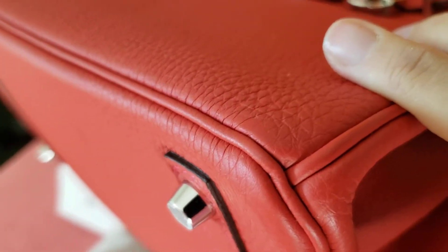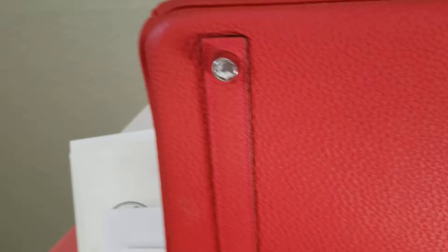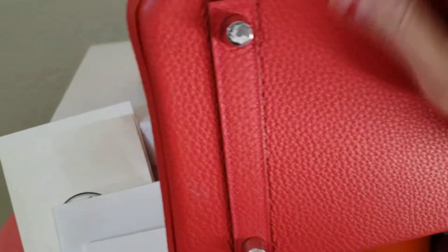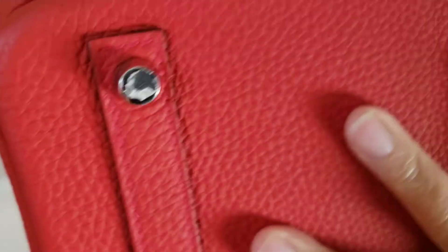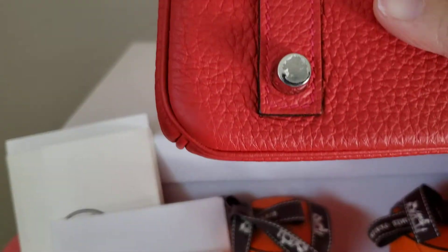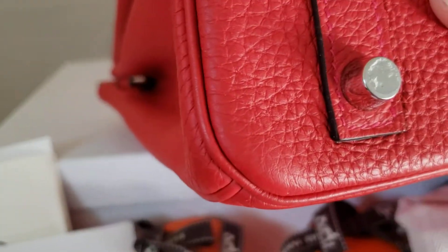All of the hardware fittings still have the plastic protector on. The owner told me that she only wore it seven times — that's what she said. You can see the plastic protector is still on.